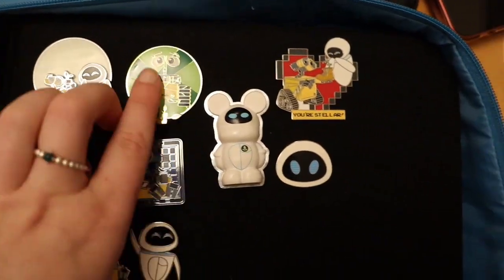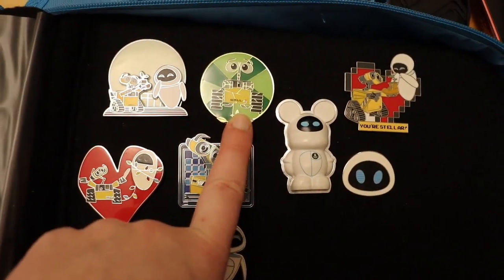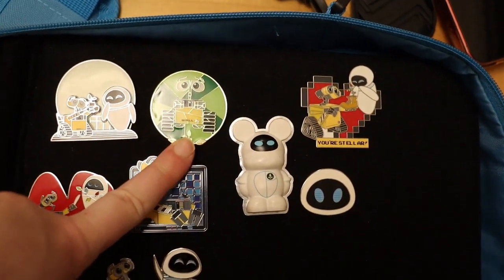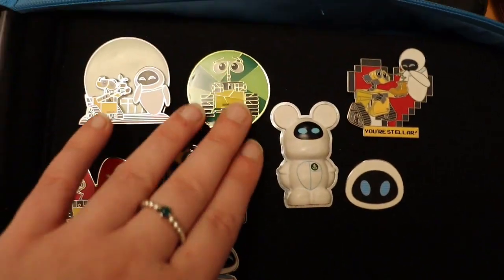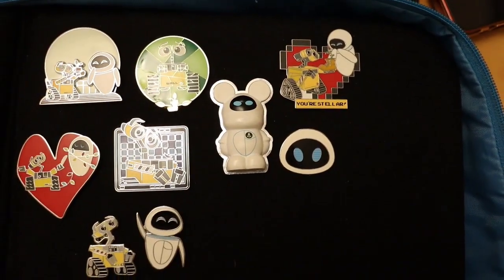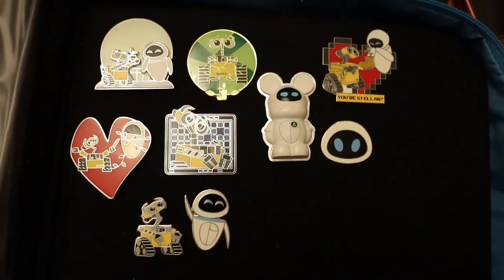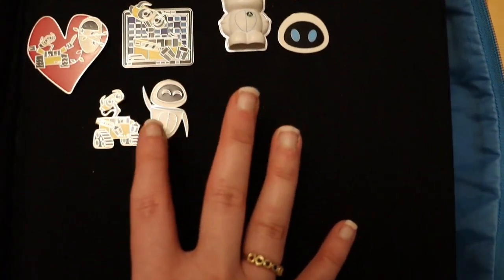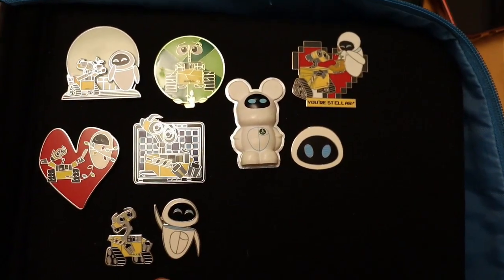A lot of these pins when I opened them came scratched, which is just Loungefly having poor quality control because they came like that in the boxes. I may have traded for Wally because I don't think I got him in the unboxing, but this set is one of the sets that is now currently in my boyfriend's pin folder. Wally is something he absolutely loves and this is just a perfect set for him. I'm hoping to fill this whole page with some more amazing Wally pins in the future.